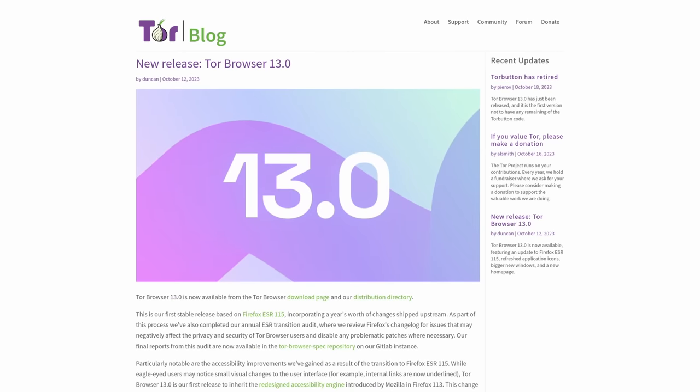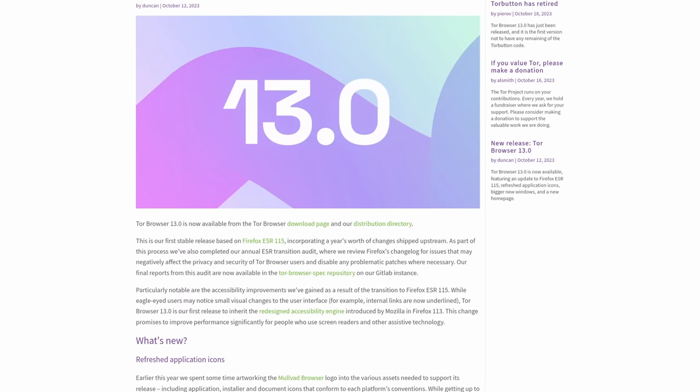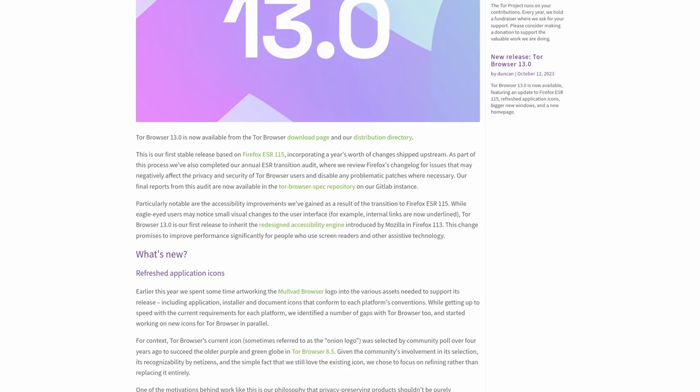Speaking of Firefox ESR, Tor Browser 13.0 has been released this week. This version is built on top of the latest ESR with Firefox 115. As part of this process, they've also completed an annual ESR transition audit, where they review Firefox's changelog for issues that may negatively affect the privacy and security of Tor Browser users and disable any problematic patches where necessary. You can check out the full audit linked in the show notes.